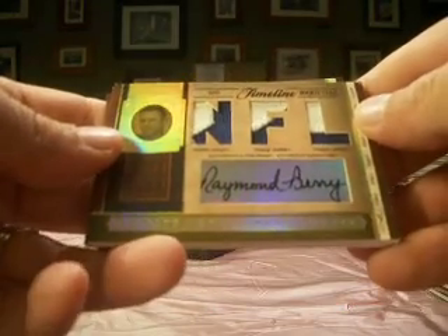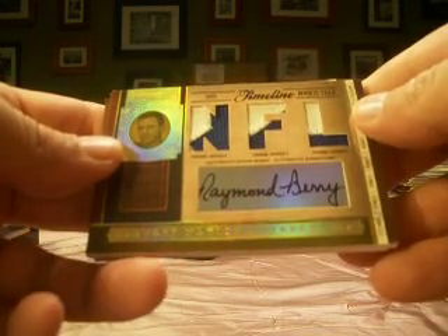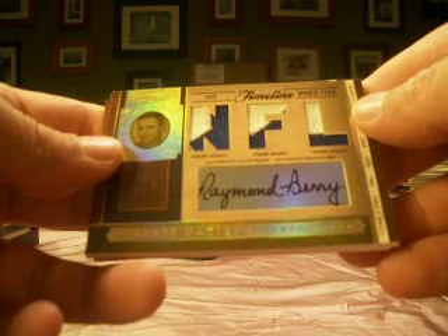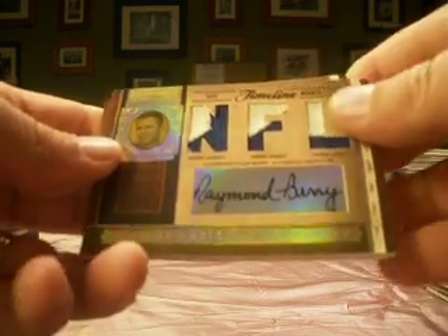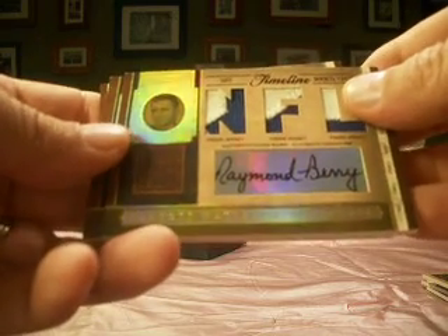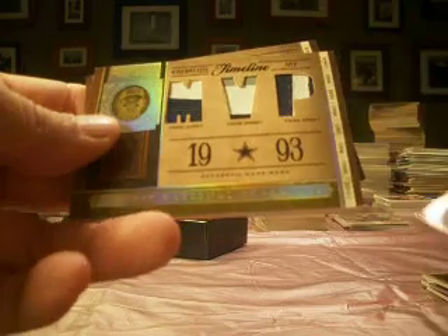I'm liking this — I bet this is a low number too. This is a Timeline prime jersey, triple, and look at all the stuff going on there with that jersey. Raymond Berry, one of the greats for the Colts. This is Jack's card, and it's number 7 of 15. I like that card — Raymond Berry.